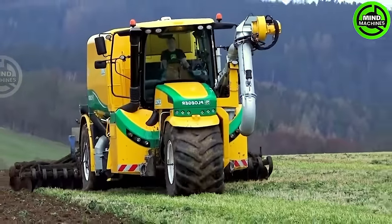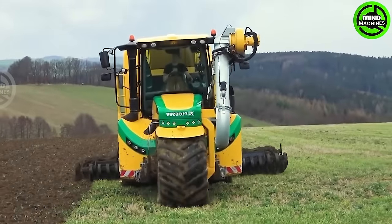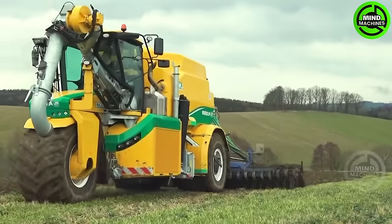This machine is incredibly user-friendly, as per the manufacturer's top priority. Its primary function is to transport and can even lift the Eiffel Tower.